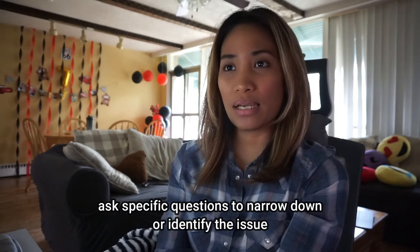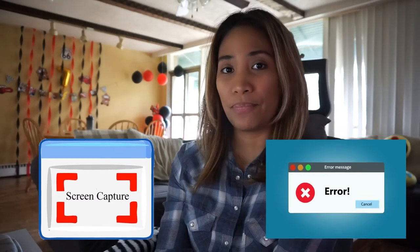For users that are not technically proficient, they are more challenging to help remotely because sometimes they can't explain very well or identify the issue — they'll just say something isn't working. The first thing I do is ask them very specific questions to help narrow down or identify the issue. Some questions I ask are: was this working before, or did it stop working? That way you can identify if they need additional access to a system.